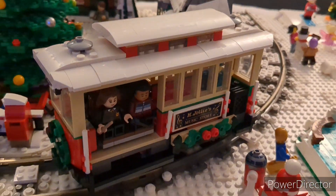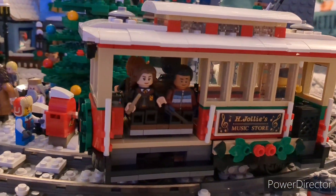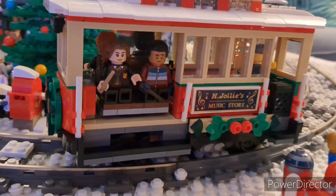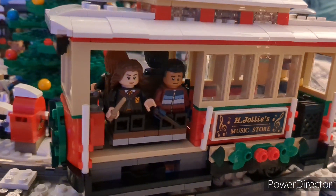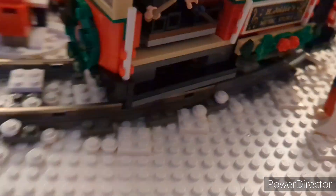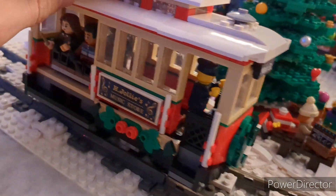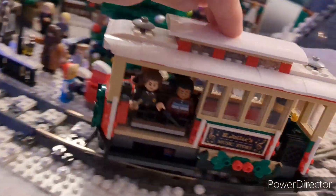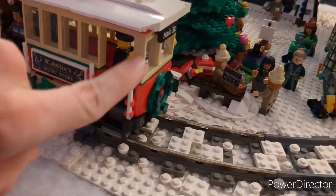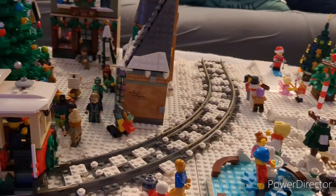Then one of the best parts of the new 2022 Winter Village set is this train, and it works on the normal LEGO train track. You can see we do have Dean Thomas, Hermione, and then on the other side we have Harry and Ron, all riding on the train, and it's got such cool details on it. I love the stickers on it, and it can go either way, but it is presumably supposed to go with the driver in the front going up the track.